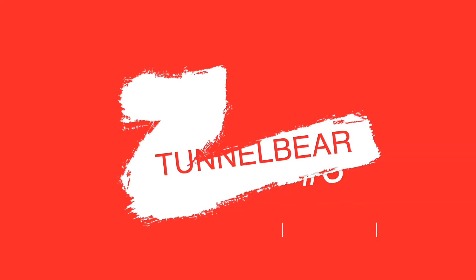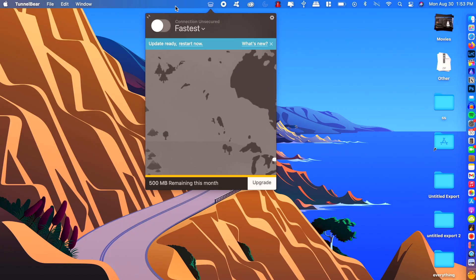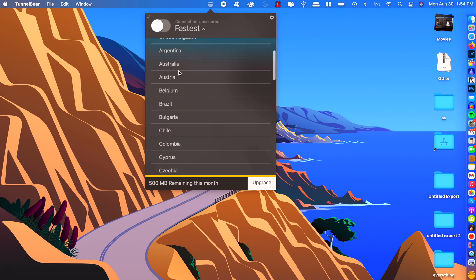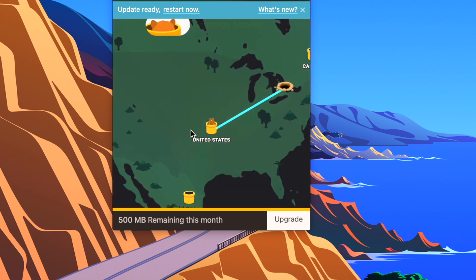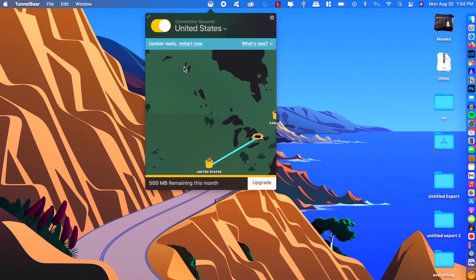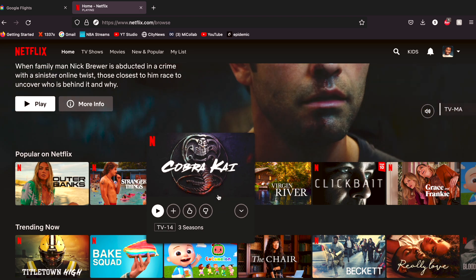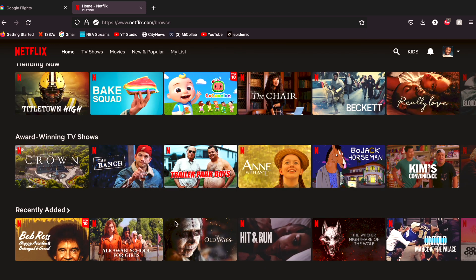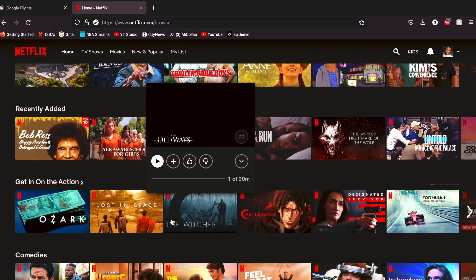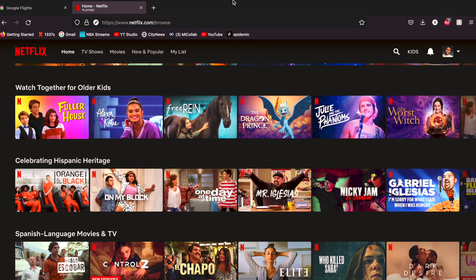TunnelBear. Are you a secret spy paranoid that the government's going to get you? I'm kidding. TunnelBear is a VPN app that allows you to mask your IP address — your internet address — so that others cannot track you or what you're doing on your computer. For more practical non-spy things, it's an easy way to spoof your location so you can get the benefits that people in other countries get. The prime example is Netflix. Canadian Netflix isn't the greatest, but with TunnelBear you're able to easily access exclusive content from other countries.